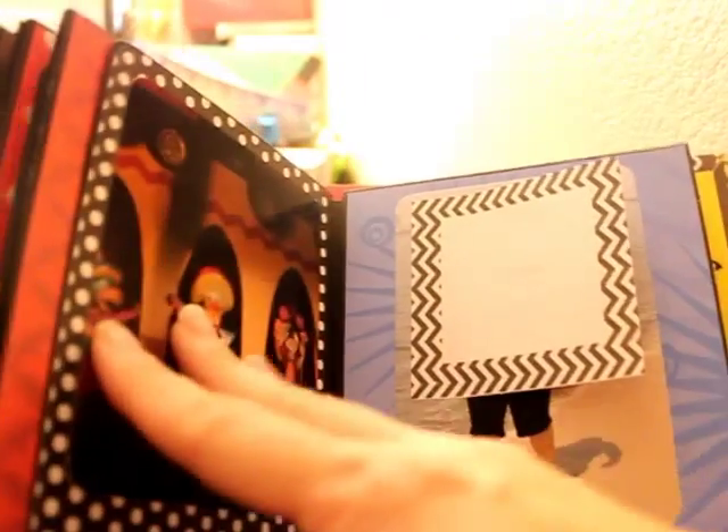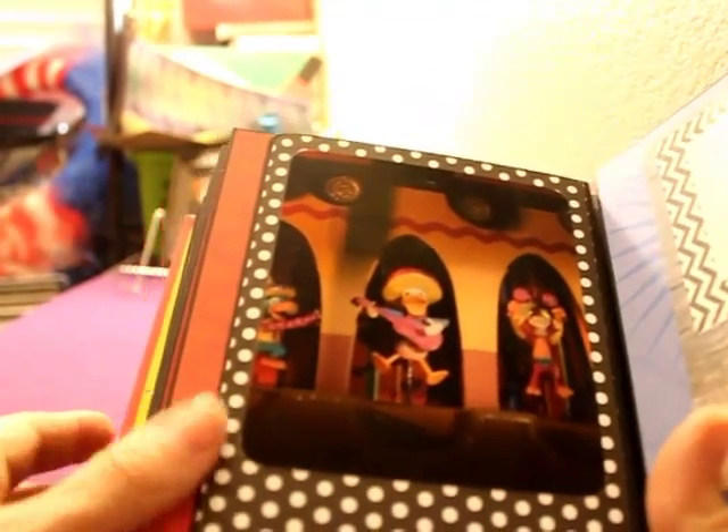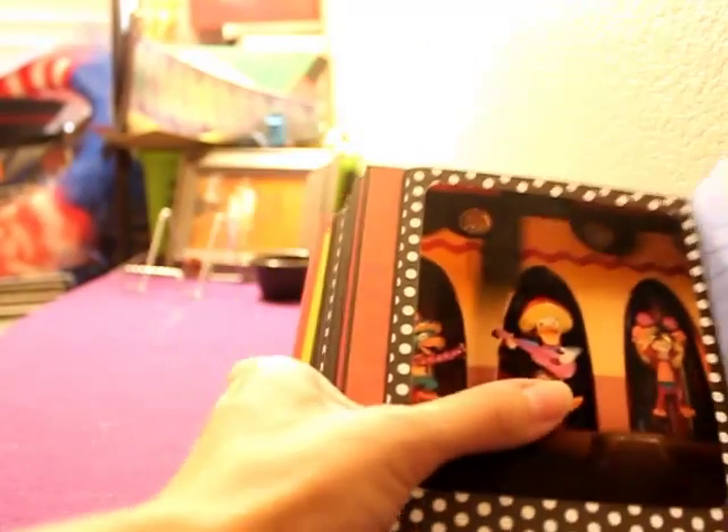And then this page — we have It's a Small World, which we rode three times. Donald. Here we are on our last time riding It's a Small World. I have some pictures of the inside — Ariel, and Woody and Jessie and Bullseye. The girls thought it was pretty awesome that they were in there.